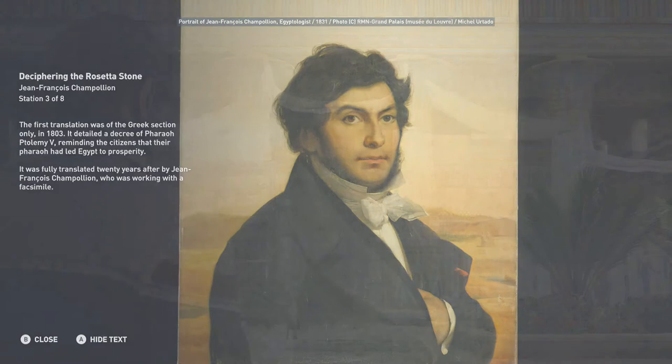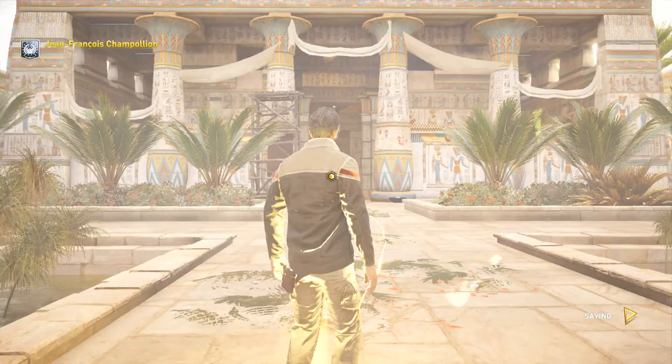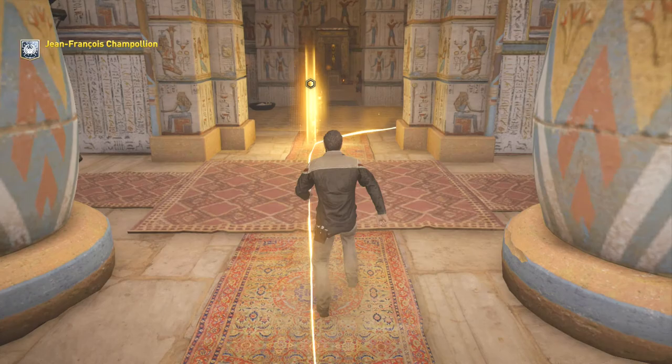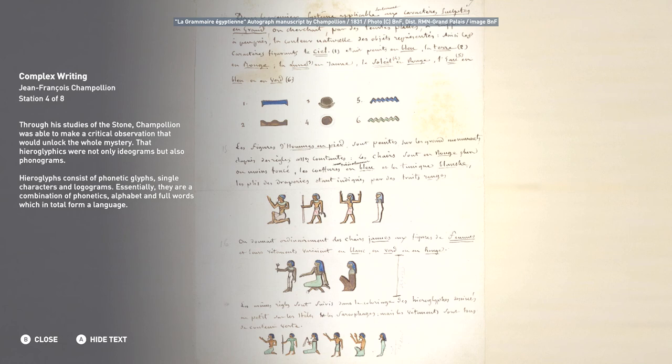The first translation was of the Greek section only, in 1803. It detailed a decree of Pharaoh Ptolemy V, reminding the citizens that their pharaoh had led Egypt to prosperity. It was fully translated 20 years later by Jean-François Champollion, who was working with a facsimile. Through his studies of the stone, Champollion was able to make a critical observation: that hieroglyphics were not only ideograms, but also phonograms.